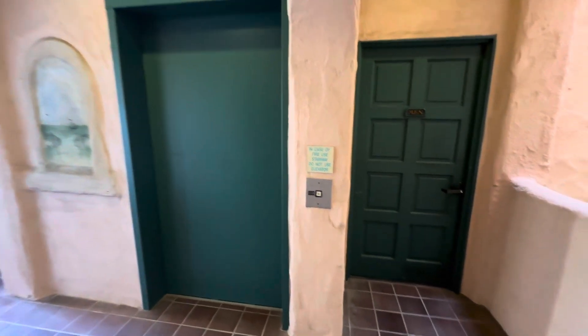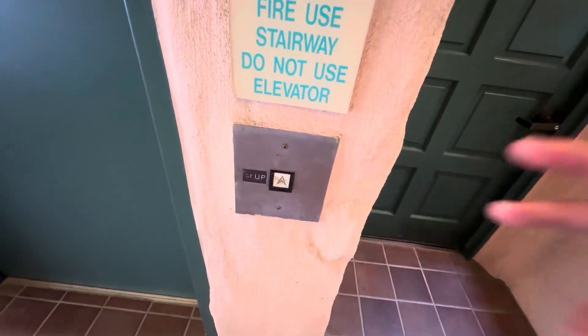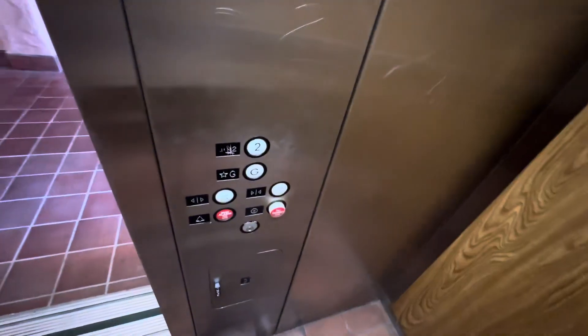This is the elevator at 1254 Irvine Boulevard in Tustin. Look at this — OG US, ooh, circle button actually.